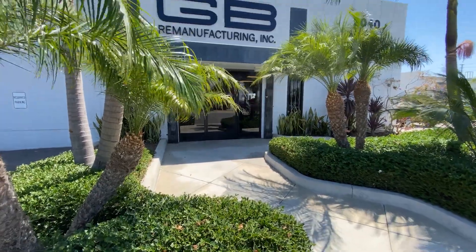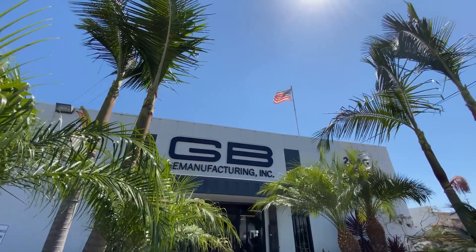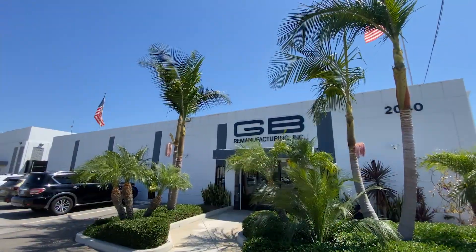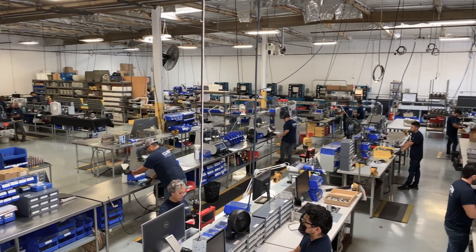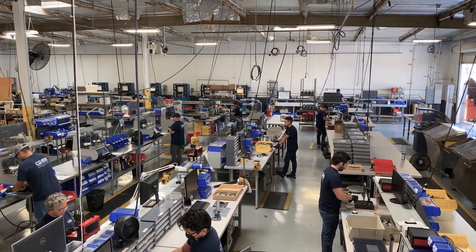Our fuel injectors are remanufactured right here in the U.S. We've partnered with GB Remanufacturing in Long Beach, California to supply the CarQuest Premium brand of injectors. GB's family-owned and operated business stakes their reputation on their people, processes, and results of the products they remanufacture.